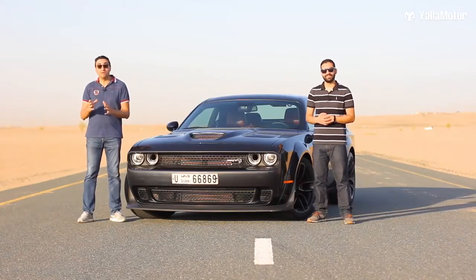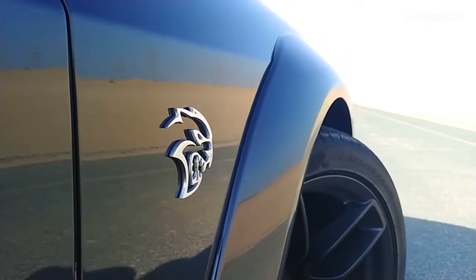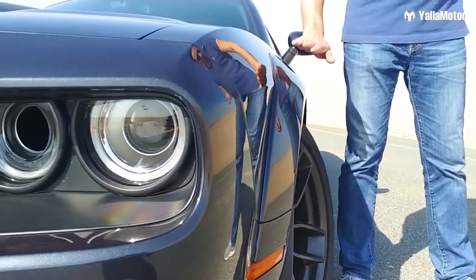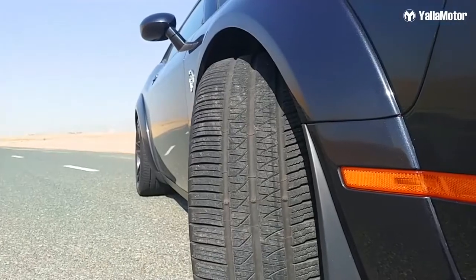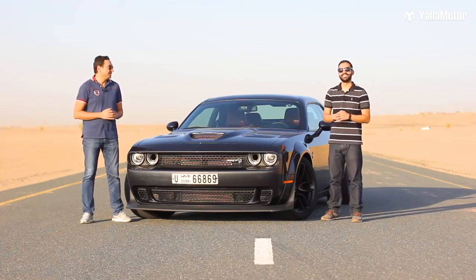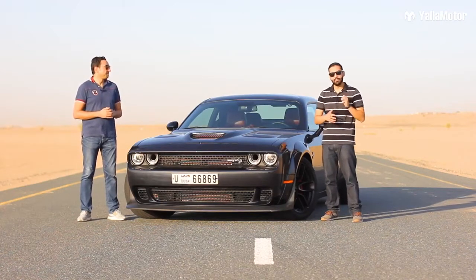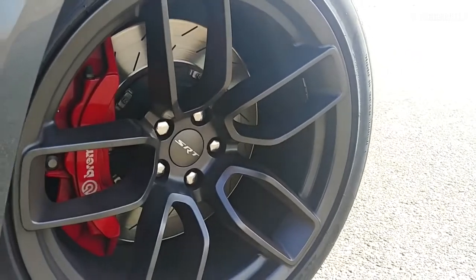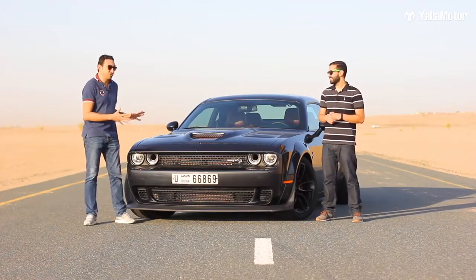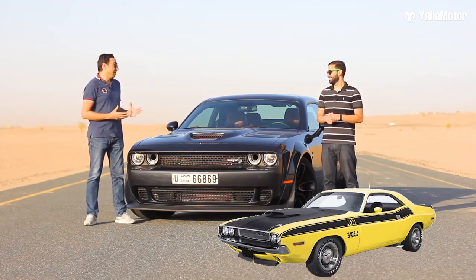As its name suggests, the SRT Hellcat Wide Body is nine centimeters wider than the standard car. These broad fender flares aren't just for show — underneath them sit 305-section Pirelli performance tires, as opposed to the skinny 275 tires on other versions. These chunky tires sit on 20-inch forged aluminum alloy wheels, behind which hide red Brembo performance brake calipers. All of these additions add to the mean, muscular, and retro appeal that reminds us of the first-generation Challenger from 1970, and we love it.